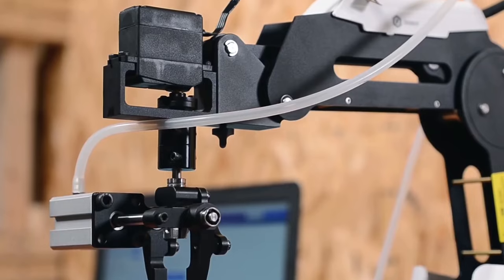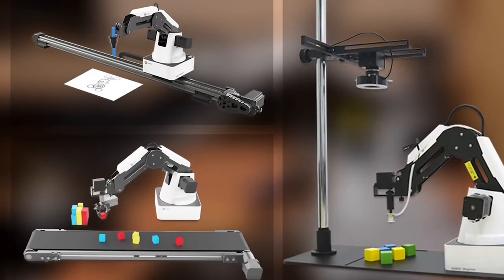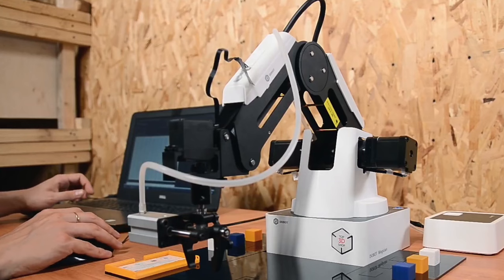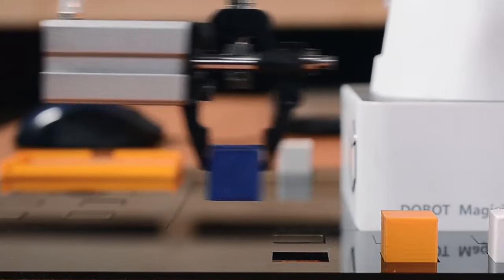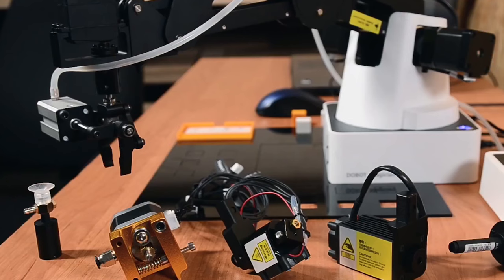It's not just for coding — it can do cool stuff like writing, drawing, engraving, and 3D printing in a simple way. Made especially for learning, it can handle up to 500 grams and is very accurate. You can use it with different programming languages like C++ and Python.